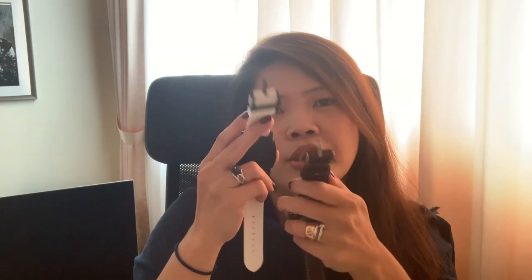In Panerai, the buckle and the strap are sold separately. If I'm not wrong, the last time I asked, one of this type of buckle is about S$600, and the strap starts from around S$400 depending on the material. If you have two watches with the same 47mm face size, the straps are interchangeable between them, which is quite cost-saving.